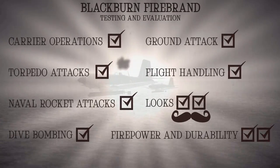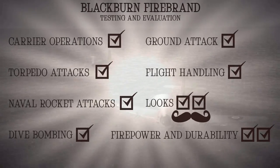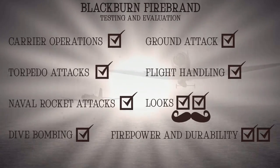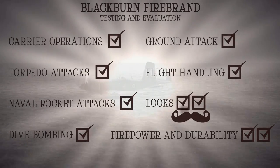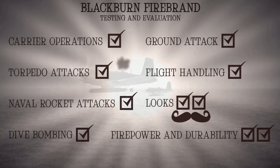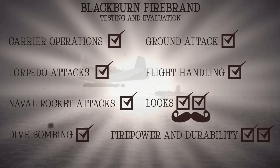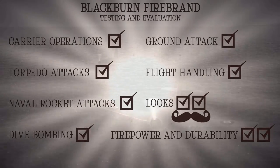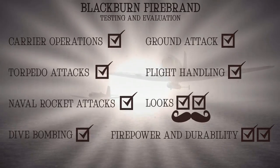And now on to the results. Bugger me with a prize-winning fruitcake — the all-new Blackburn Firebrand has passed our independent and completely impartial evaluation with full marks. Can you believe it? Who would have seen that coming? That really makes it the best aircraft in the game — nay, in the world as we know it. But sadly, as we're no longer in the EU, nobody else has allowed them. They're ours. But on a serious note, this aircraft is utter bollocks, as was the entire narrative of this video, which I sincerely hope you all enjoyed.